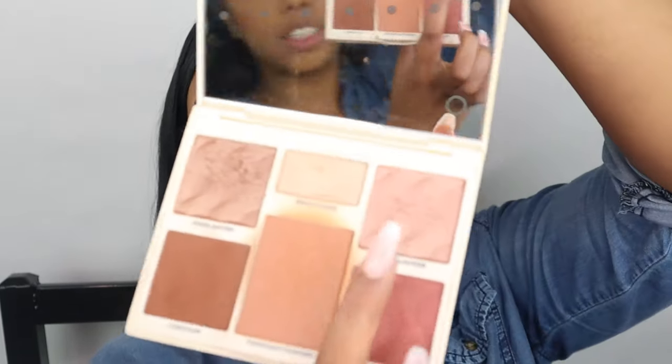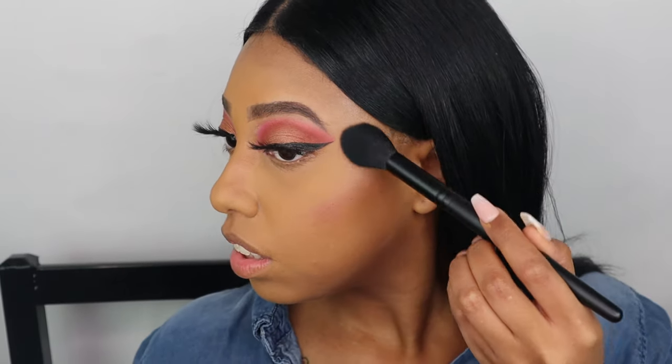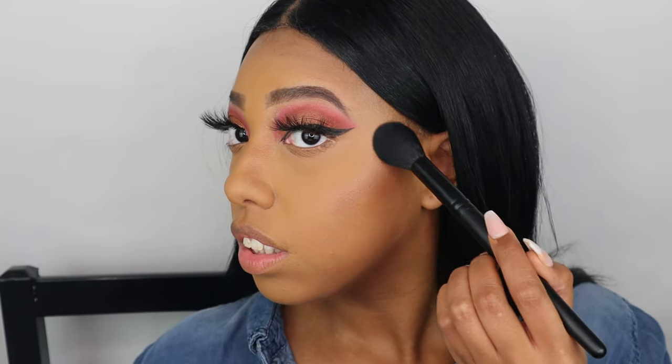I'm dipping back into the Cover Fix palette to use this nice pink highlighter. Depending on how pigmented it is, I might go in with the brightener as well. I'm using the F25 brush, and like I mentioned earlier, I've been looking for a denser highlighter brush like this. So far, so good — I don't like a blinding highlight, but as long as you know it's there, that's what matters. I really like how the contour, blush, and highlight combo is looking. The only brush I didn't end up using from the set was the F21.